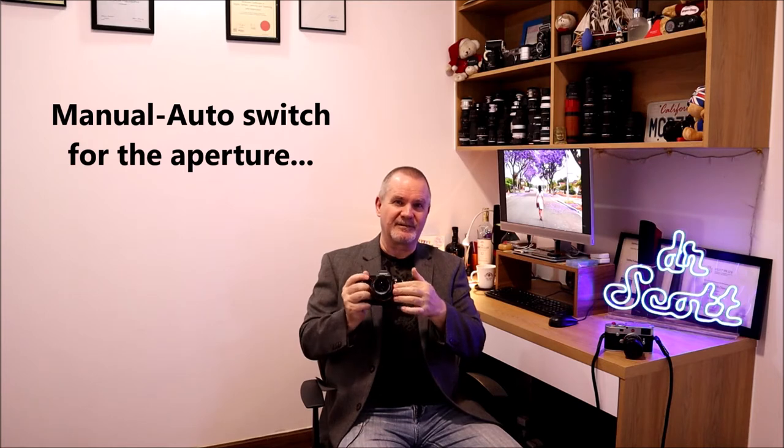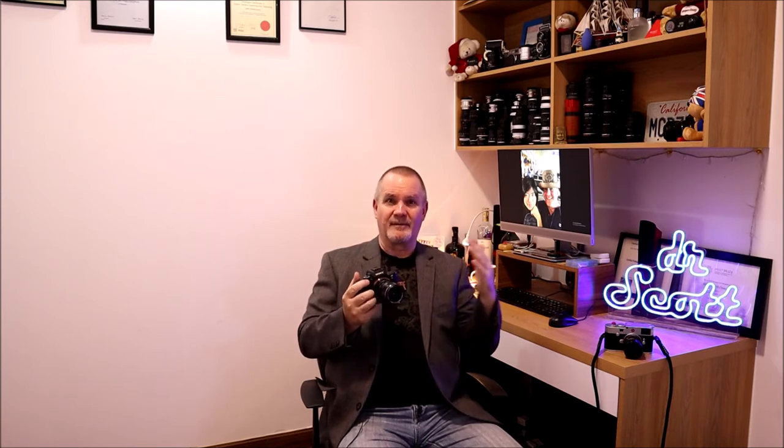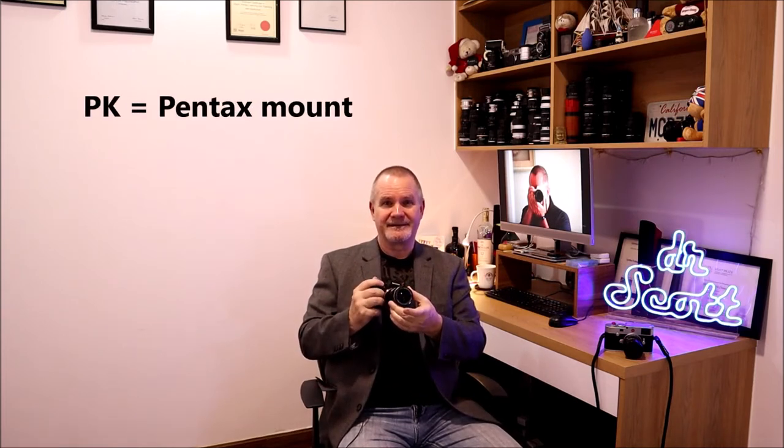What made a difference in the industry was they had a manual and auto switch for the aperture, so you could preset or do it manually - the choice was yours. Other lenses of the day didn't give you that choice, so they were trendsetters in that regard. Into the early 70s came the Super Multi-Coated Takumars with multiple coatings. The M42 mount as it went through the 60s and 70s later became the PK Pentax mount. There were four different iterations of this particular lens.